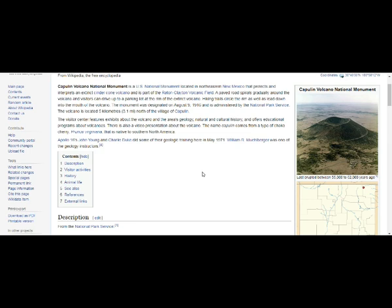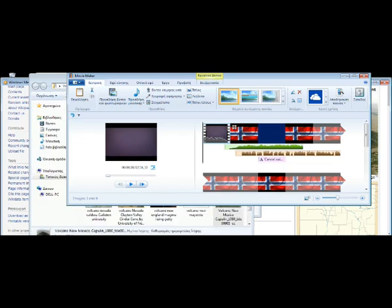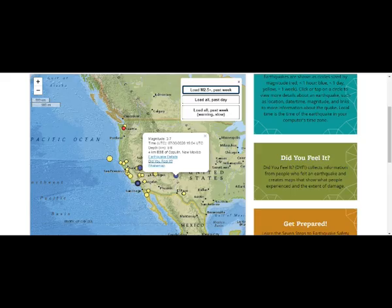Now they say 'extinct volcano,' but extinct doesn't mean anything — extinct volcanoes in Russia on the Kamchatka Peninsula were so extinct they weren't even on the listing, then were found to be filled with magma, and they had to evacuate towns around there. We do have volcanoes around Mina, Nevada.